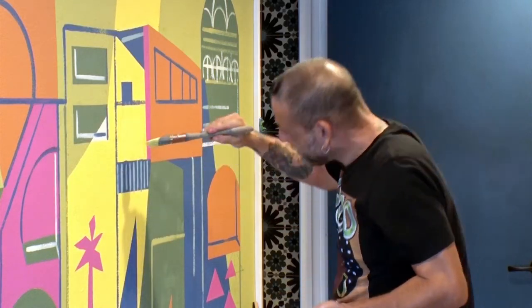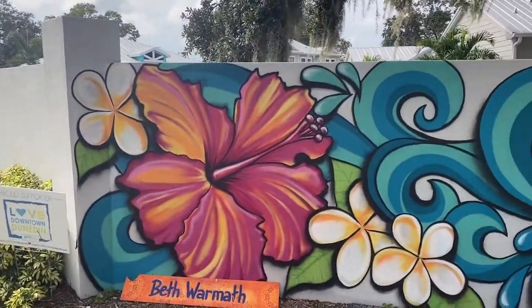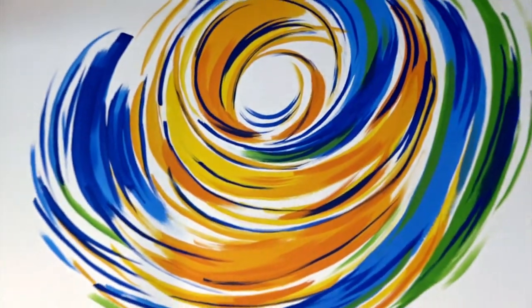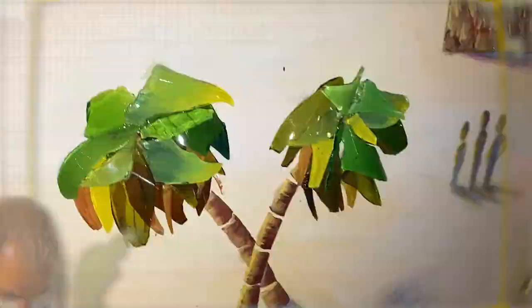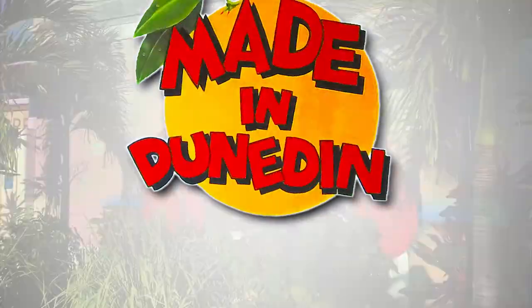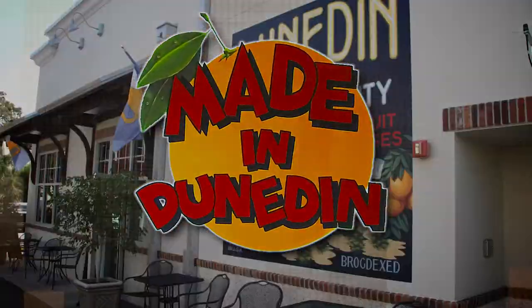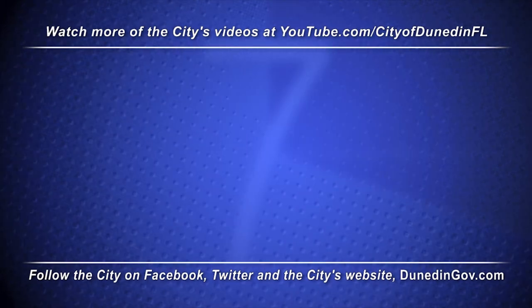Especially in a time like this, I think people need to start viewing us artists as small businesses and we need support just as well as your mom-and-pop shop or your restaurant. Dunedin is very beautiful, but a little bit of color doesn't hurt. One of the most delightful things about Dunedin is that even when we are struggling, the community continues to prioritize art. The Love Downtown Dunedin Mural Project is a perfect example of what the community chooses to support. The next time you're in downtown Dunedin, make sure to check out these colorful murals — they're made in Dunedin.